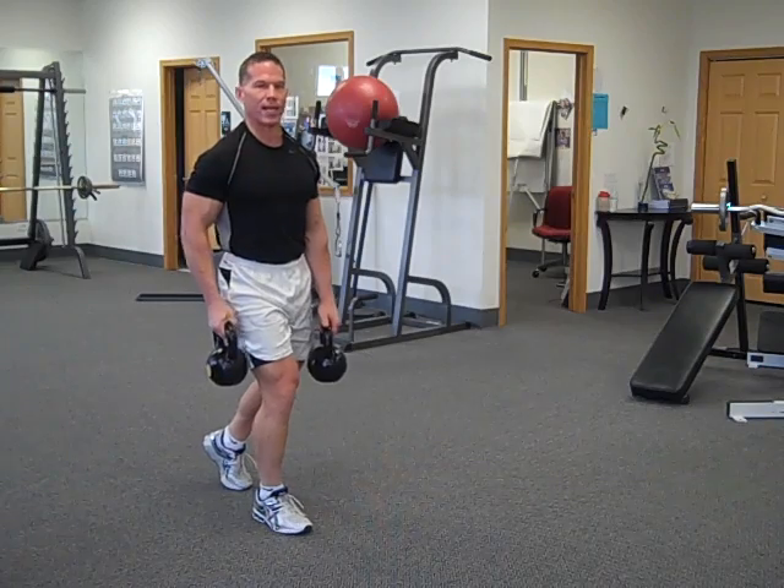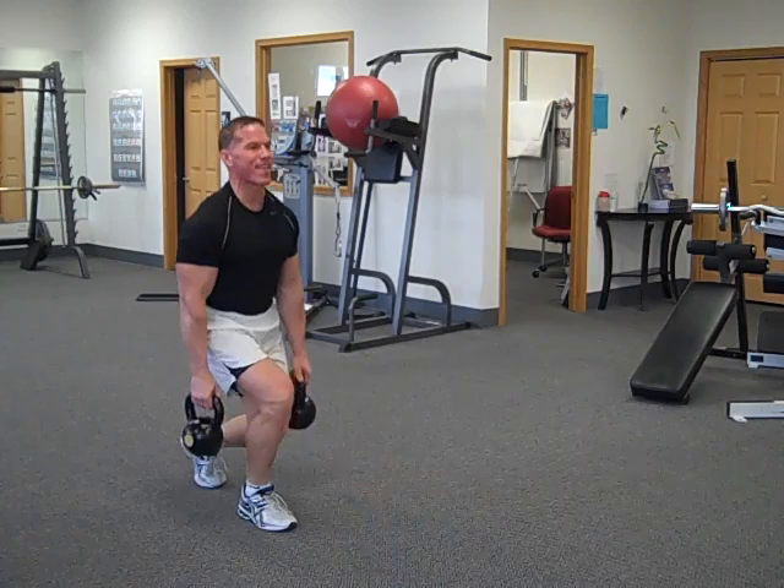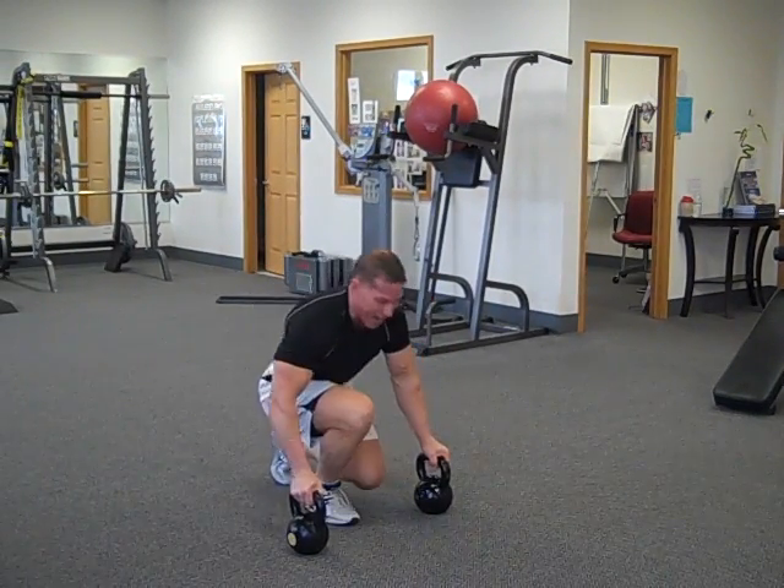Nice and slow. This right leg's getting torched. Do two more — push up.